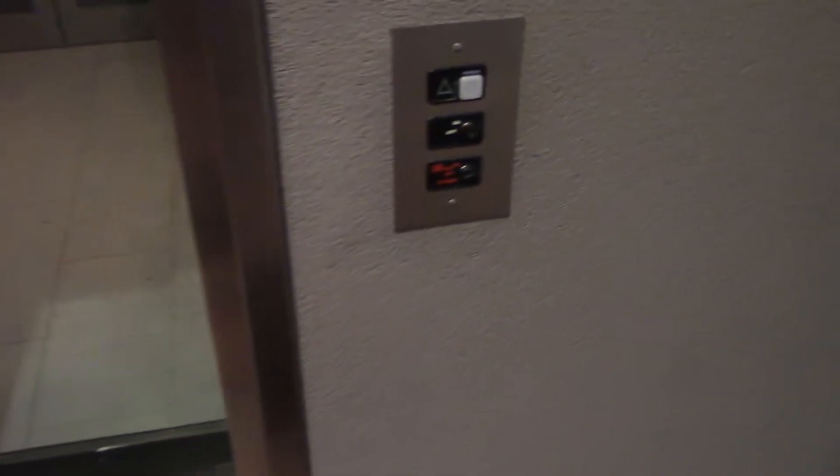Here's one of the elevators at Short Pump Town Center. This one goes up to like a daycare place, I think. It's a large Chevrolet MT with glass doors, which is a nice touch. Not sure why every single one of these things has a call lockout — they could just turn off the elevator.